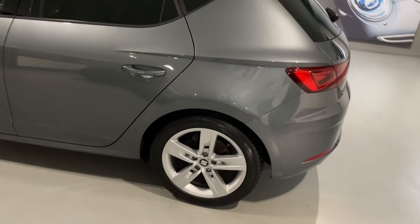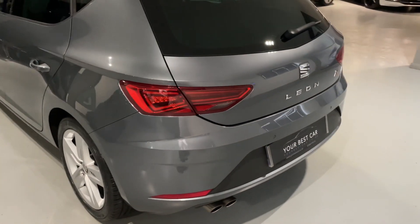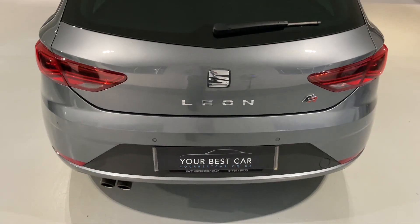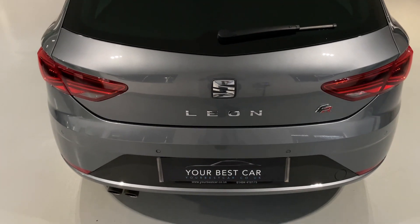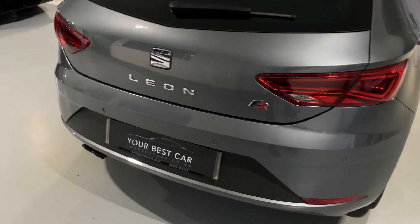There's also a finance calculator on our website and on Autotrader, which is an accurate calculator. All we need is a few details from you and your driving licence, and everything will be in place ready to go so you can view this SEAT Leon FR and drive it away instantly. That is the benefit of using a platinum dealership like ourselves.